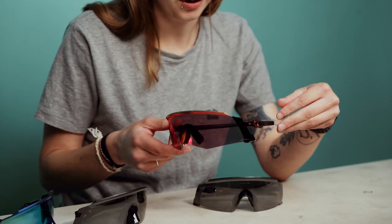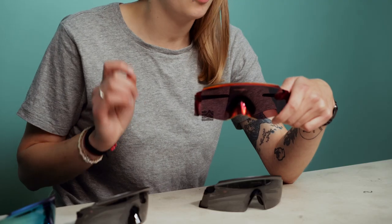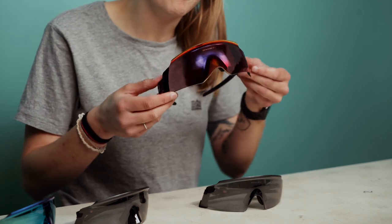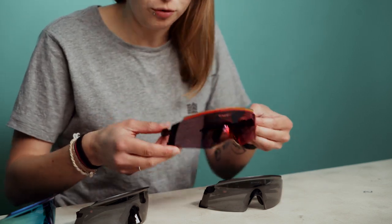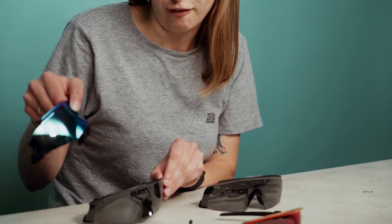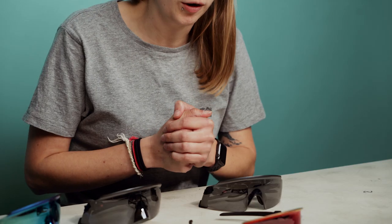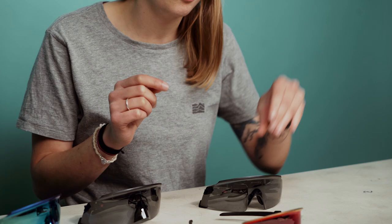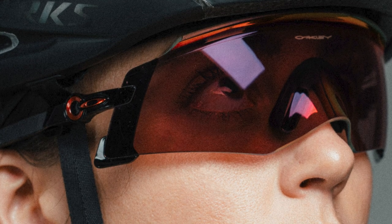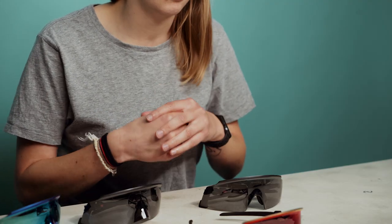One possible downside to the Oakley Katos is that you can't change the lenses. However, they are available in multiple options: the Prism Road, the Prism Black, and the Prism Sapphire. Prism is a great lens technology from Oakley that picks out certain light — for example, the Prism Road picks out yellows and whites to make road markings and signs really easy and clear to see.